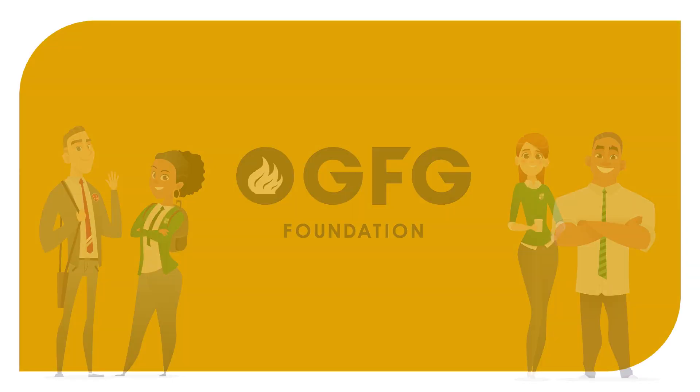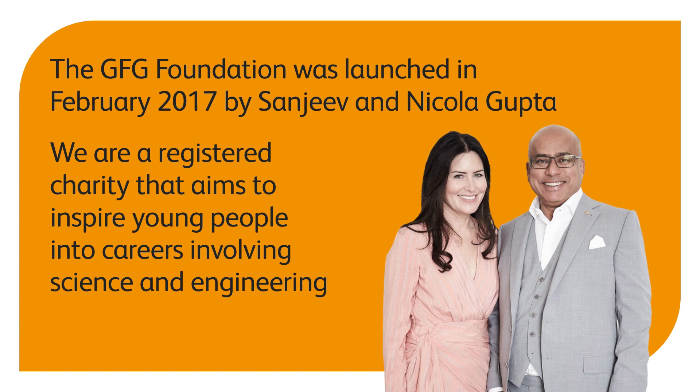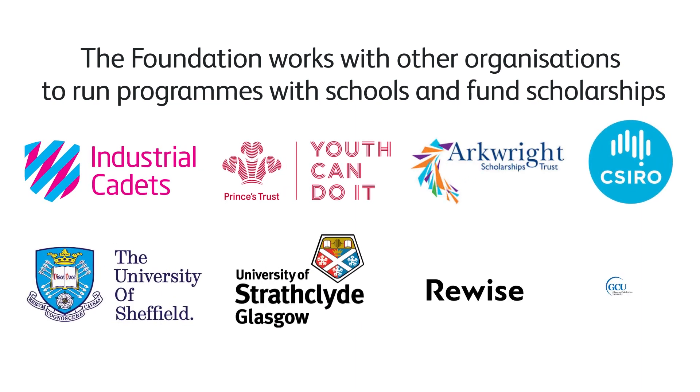The GFG Foundation was launched in February 2017 by Sanjeev and Nicola Gupta. It is a registered charity that aims to inspire young people into careers involving science and engineering. The foundation works with other organizations to run programs with schools and fund scholarships.